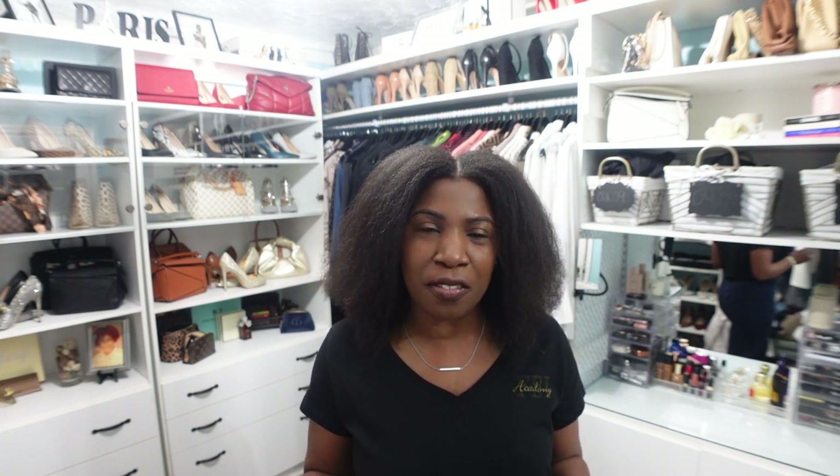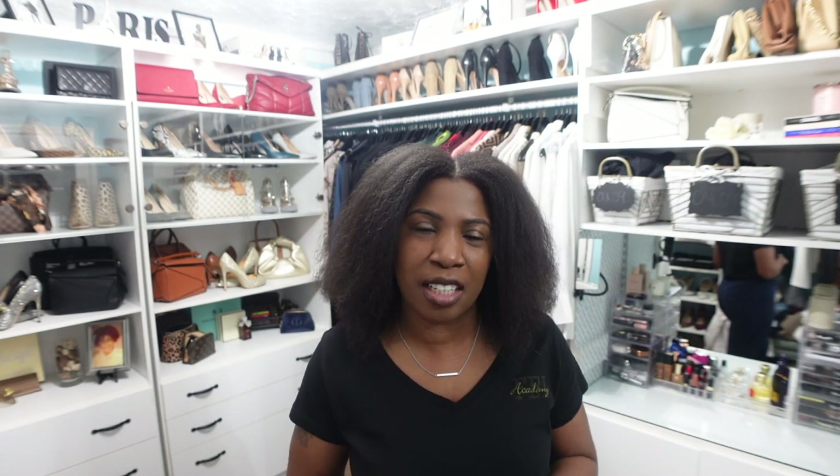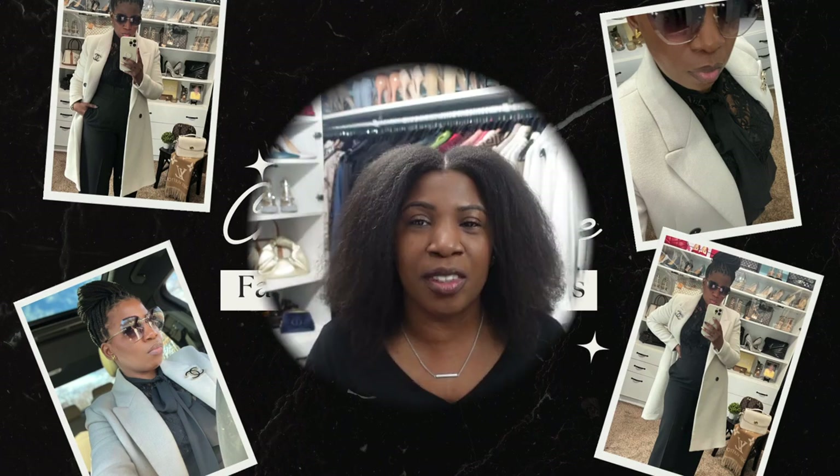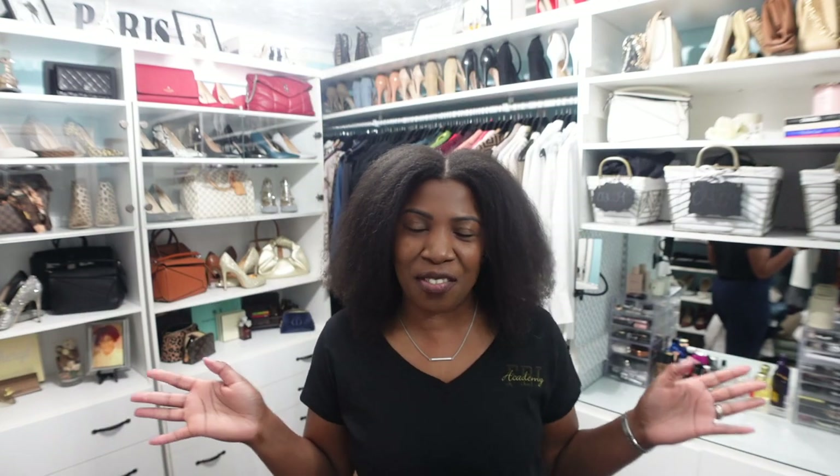Hey girl, welcome or welcome back to the channel. My name is Cheryl and on this channel we talk about fashion, beauty, lifestyle, and a little bit of vlogs. So if you are interested in any of those things, please consider subscribing and hitting that notification bell so you don't miss another video.